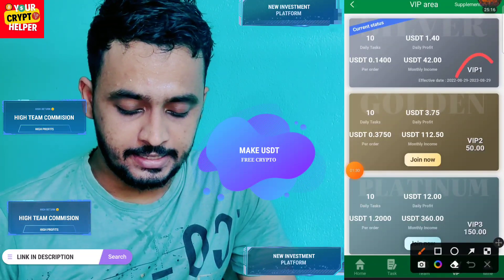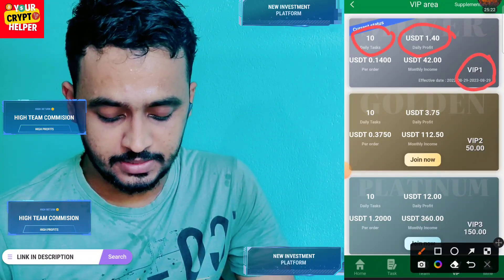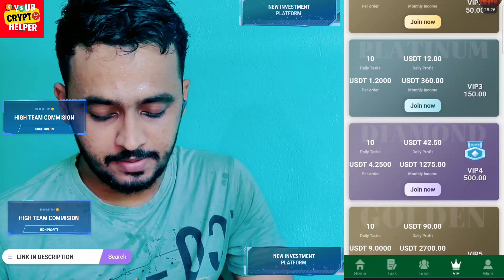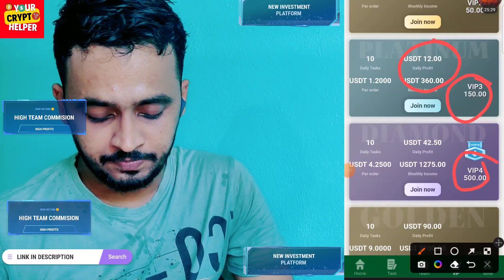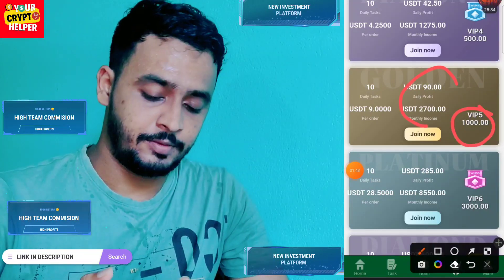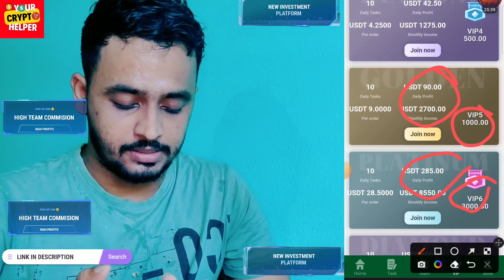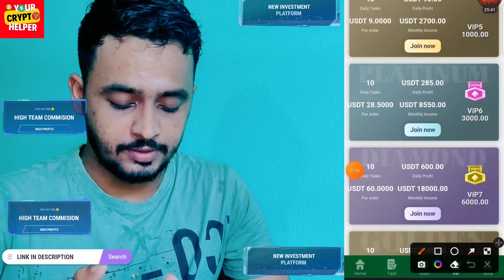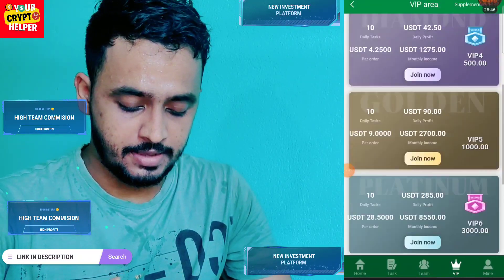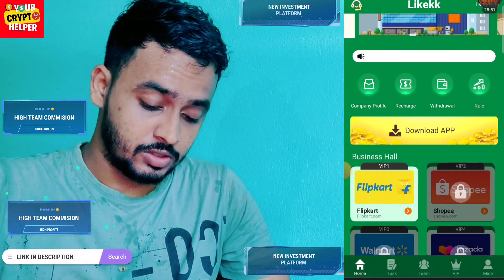If you deposit only 5 USD, your VIP 1 will be upgraded and you get 1.40 daily profit. VIP 2 at 50 USD gives 3.75 USD per day. VIP 3 gives 12 USD per day. VIP 4 gives 14.50 per day. VIP 5 gives 90 USD per day. VIP 6 gives 285 USD and VIP 7 gives 600 USD per day.